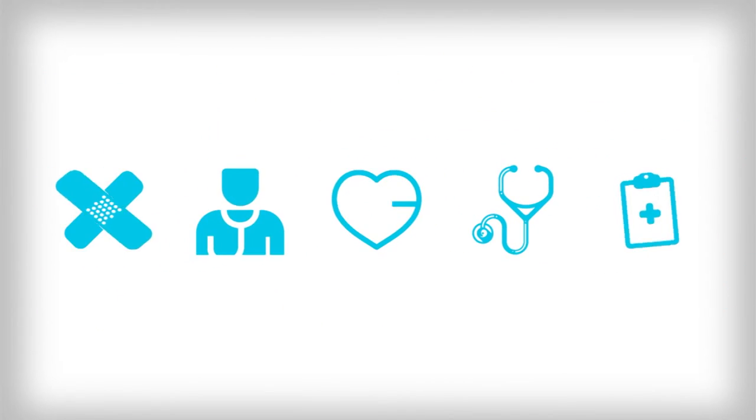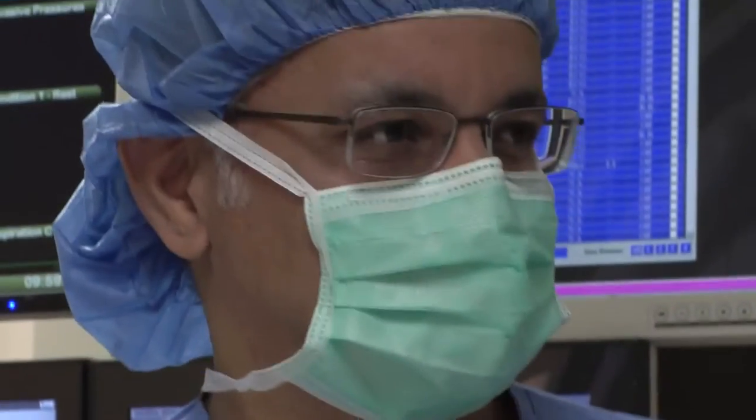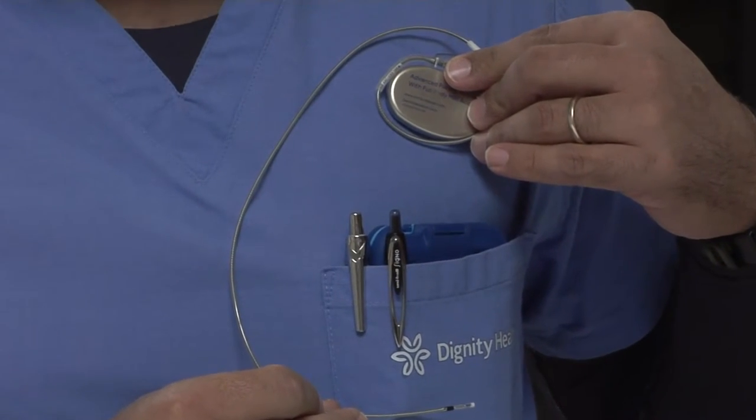Weekly Checkup, brought to you by Dignity Health Central Coast. Heart arrhythmias, or abnormal heart rhythms, are a common problem. Dr. Ali Savari at St. John's Regional Medical Center says one of the gold standard treatments is a pacemaker.